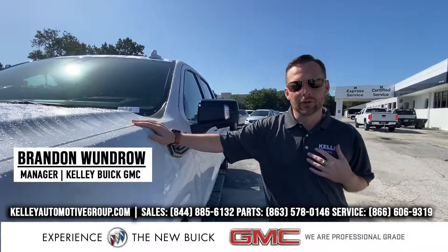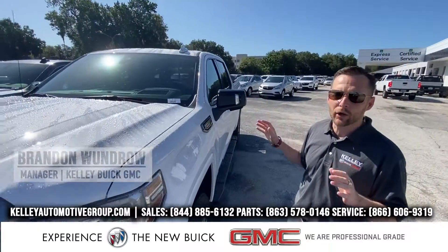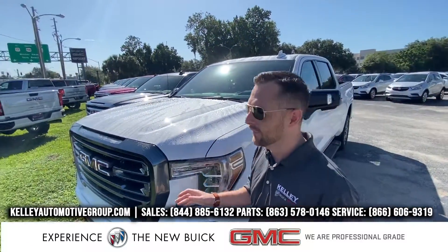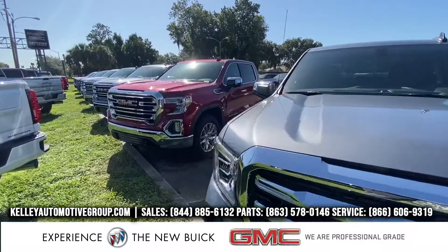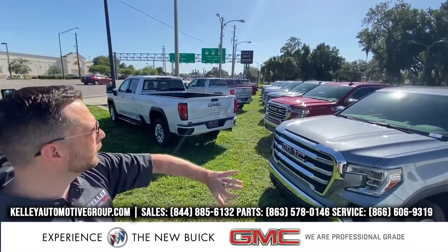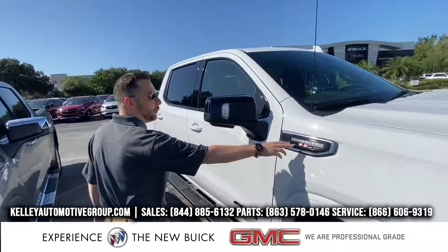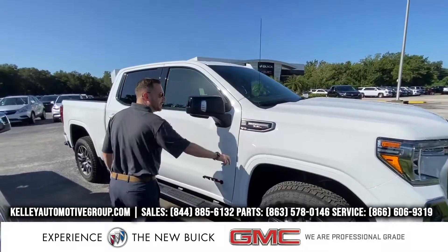We've all been short on inventory. Everybody's been really, really short on inventory for GMCs, especially for trucks, and we have a whole bunch in. If you look over here, we've got 2,500s — a whole row of 2,500s. We have a whole row of light-duty 1,500s. Right here in front of us, I have the AT4 Carbon Pro package with the 6.2-liter motor in it.